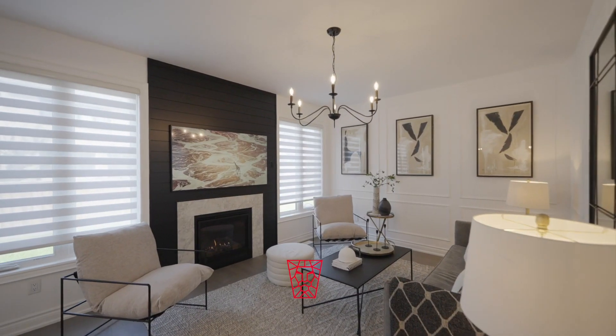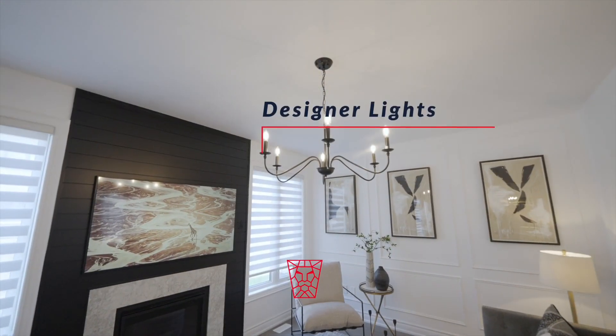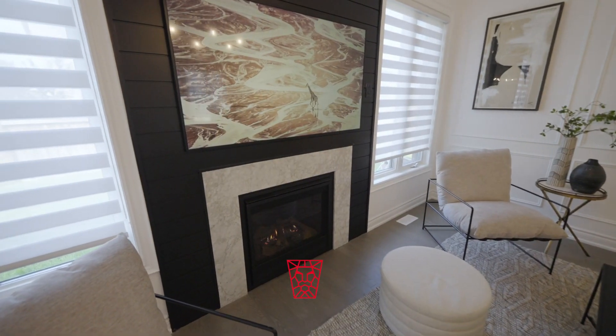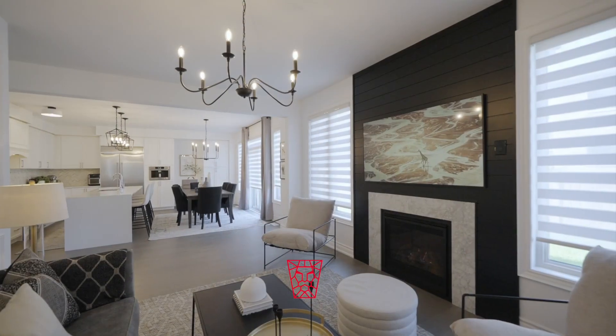Modern hardwood floors, exquisite wall wainscoting, designer lighting fixtures, custom silhouette blinds, and a firewall feature are a few of the fabulous features to admire.